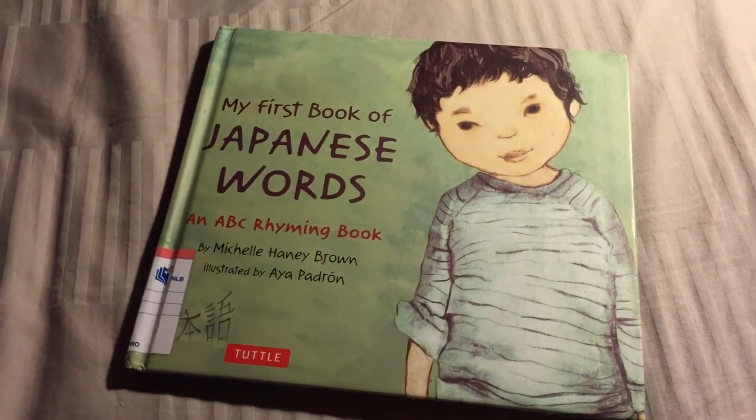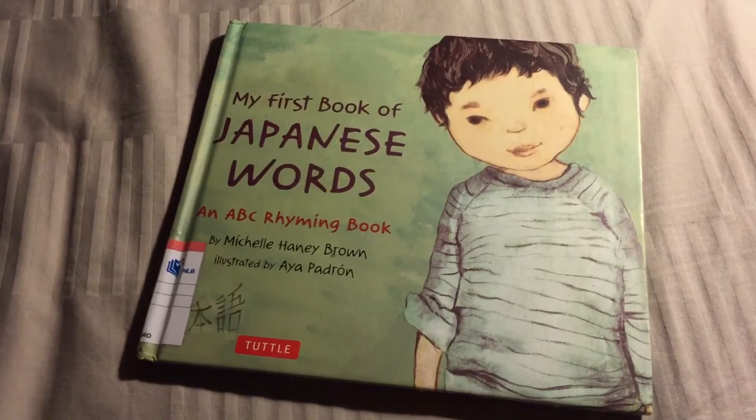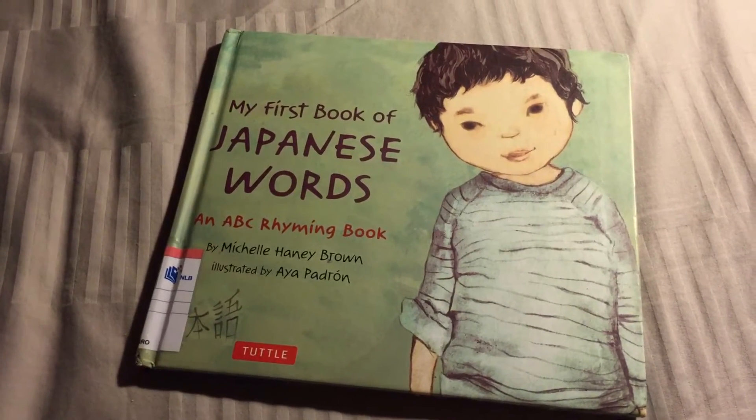My First Book of Japanese Words by Michelle Haney Brown, illustrated by Aya Padron.